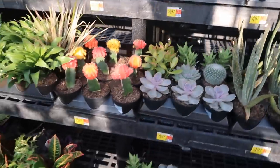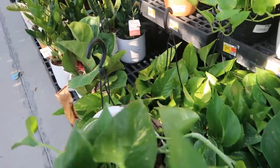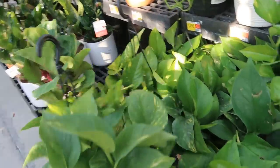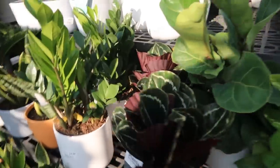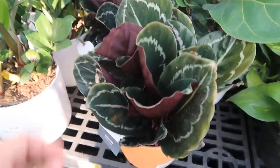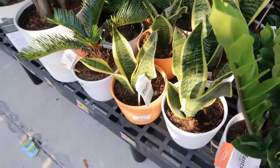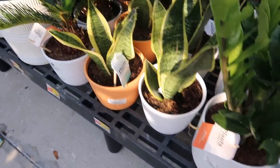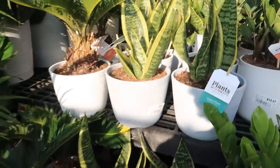They've got a nice selection here of cacti and succulents. I am always on the lookout for the Lemon Meringue — I haven't found it yet. Here's $9.98 for this golden pothos — these are also Plants with Benefits. And this calathea — these are $15.97. The Plants with Benefits pots are plastic, not ceramic like the Trending Tropicals, so they're $15.97, but that's good. I don't care if the pot isn't ceramic.